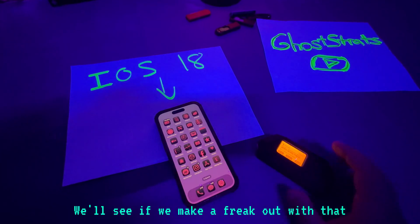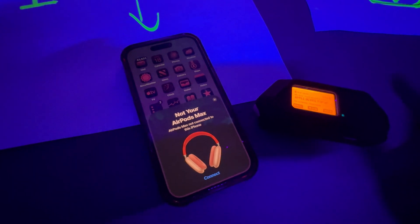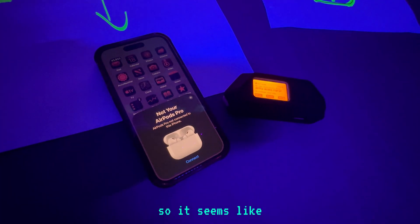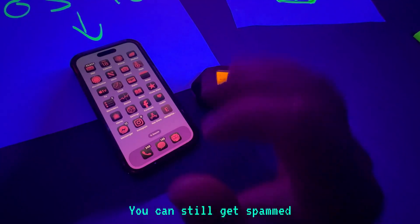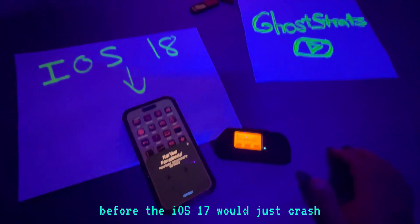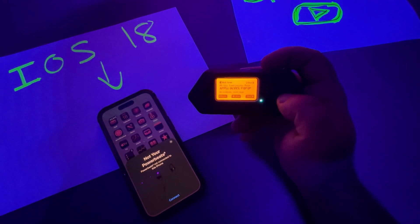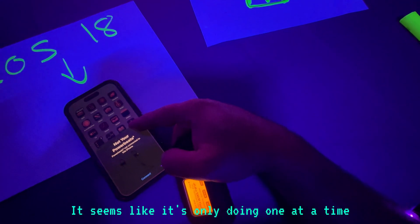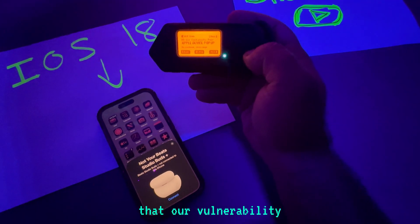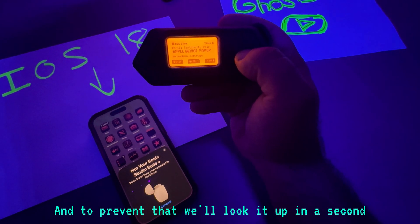Alright, Apple device pop-up - we'll see if we can make it freak out with that. Same thing as before, it seems like you can still get spammed, but it's handling it a lot better this time. Before, iOS 17 would just crash. It seems like it's only doing one at a time, which is actually an improvement. So maybe they did fix a little bit of that vulnerability, but it can still get spammed.